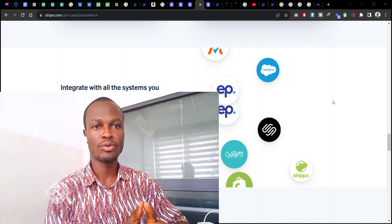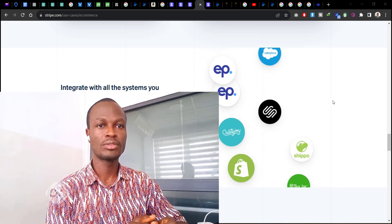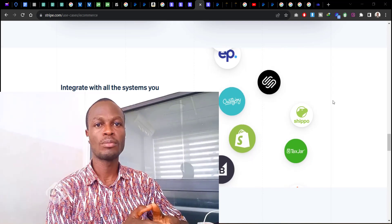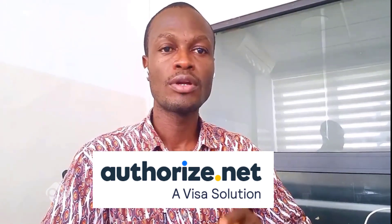If you want to know how to integrate Stripe with your website, when you go onto the Stripe website and create an account, there's a step-by-step guide showing how you can use their pre-built integrations for any e-commerce platform you are on.